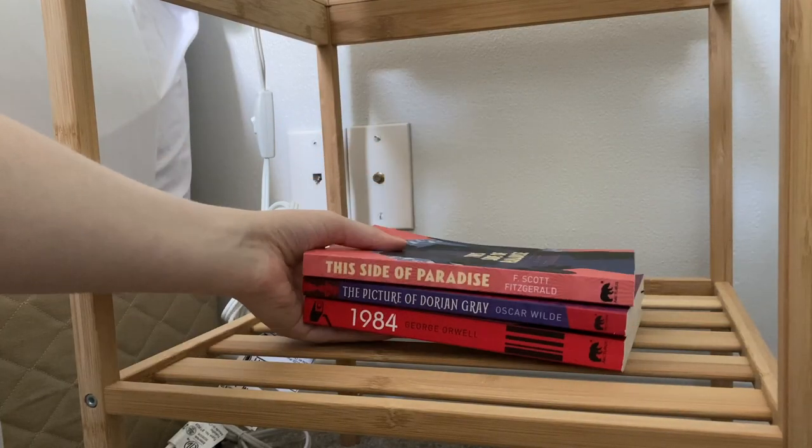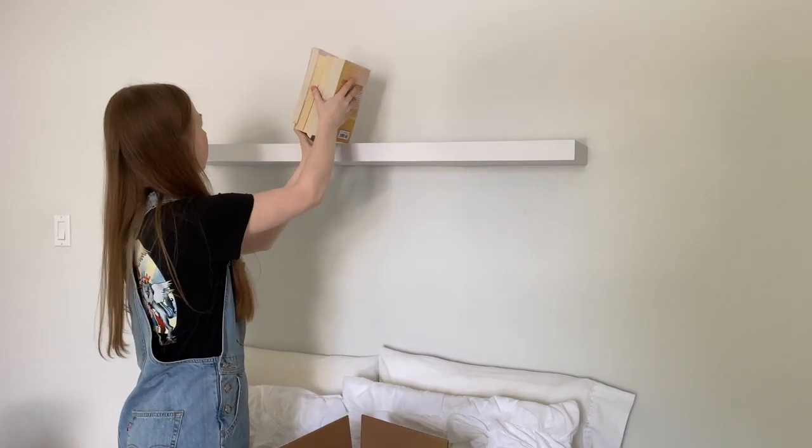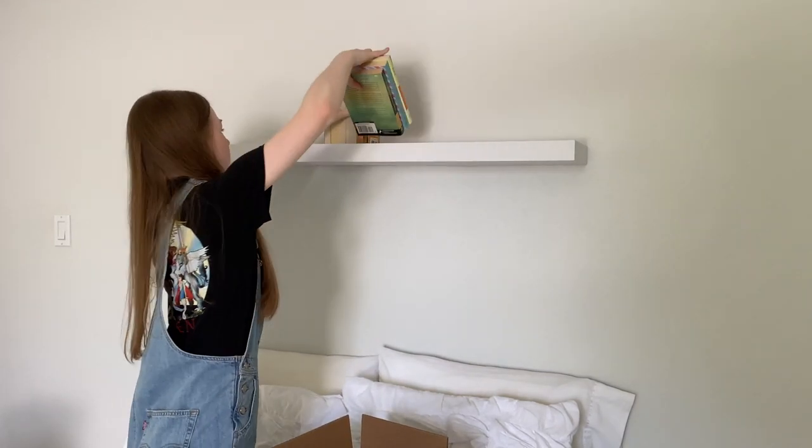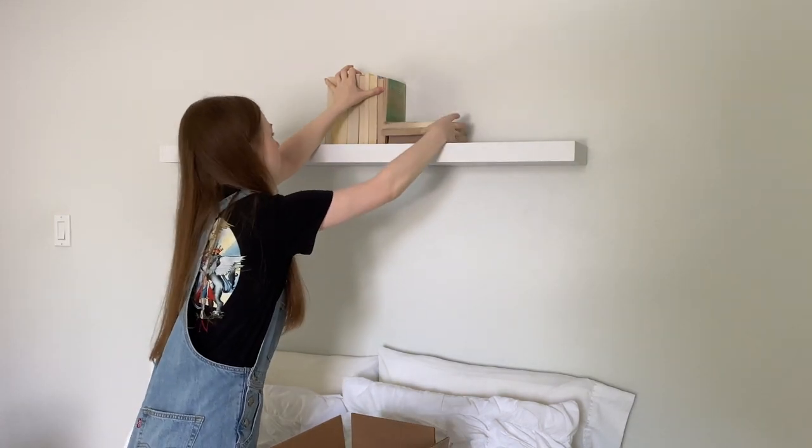I also ended up using books as a common decoration throughout my room wherever I needed to fill up space — not only on my bookshelf, but also on my nightstand, on the shelf above my bed, and on my desk.